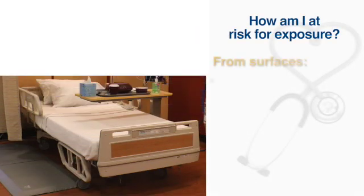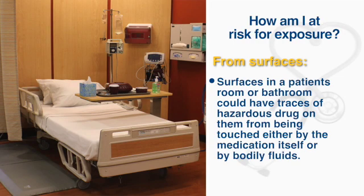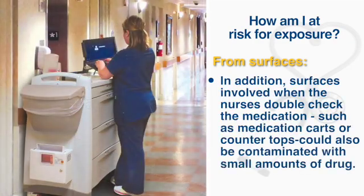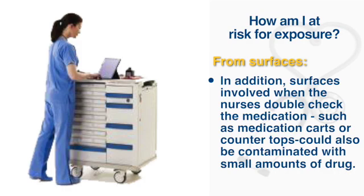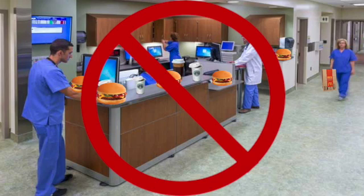How am I at risk for exposure? From surfaces. Surfaces in a patient's room or bathroom could have traces of hazardous drug on them from being touched either by the medication itself or by bodily fluids. In addition, surfaces involved when nurses double-check the medication, such as medication carts or countertops, could also be contaminated with small amounts of drug. Make sure you are not eating or drinking anything near surfaces that could be contaminated — this is one of the major reasons we are not allowed to eat or drink in a nurse's station, as it places you at risk.